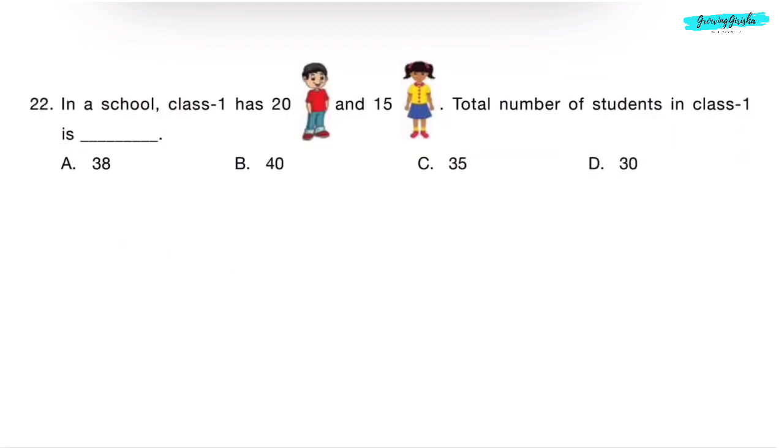Question 22. In a school, Class 1 has 20 boys and 15 girls. Total number of students in Class 1 is dash. We add 20 boys and 15 girls: 0 plus 5 is 5, 2 plus 1 is 3 — 35. There are 35 students in Class 1. Correct answer is Option C.